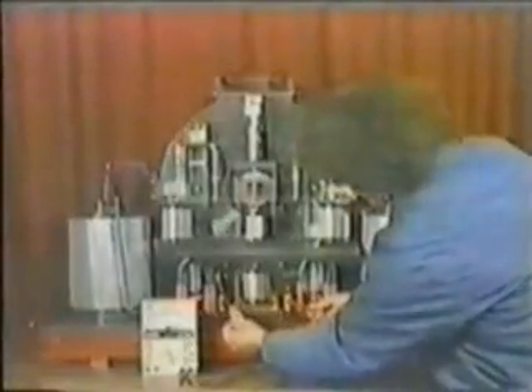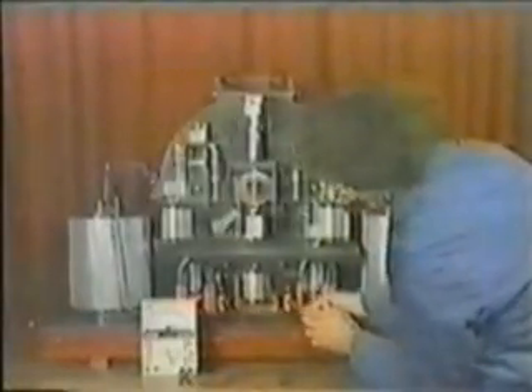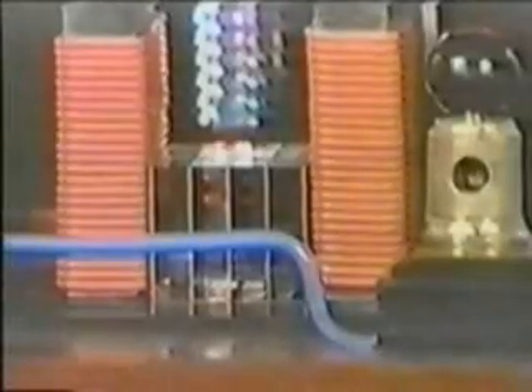A high-tech variation of the Wimhurst device is the Testatica, or Swiss ML converter. Developed by Paul Bauman of the Methernitha community in Switzerland during the 70s, this free energy device is a marvel that has been in operation for more than 20 years, supplying electricity to the small, self-sufficient Christian community. Many technical experts have come away stumped by its excess output. However, because the community feels that the majority of mankind is not ready to be responsible for such unlimited energy, they're keeping the technology under wraps until such time the world is spiritually prepared.